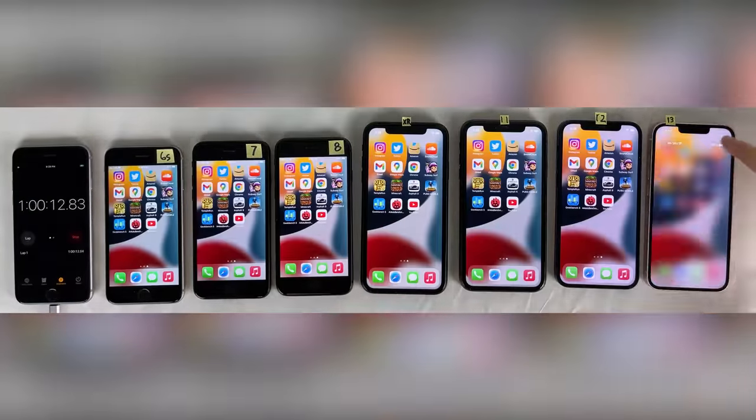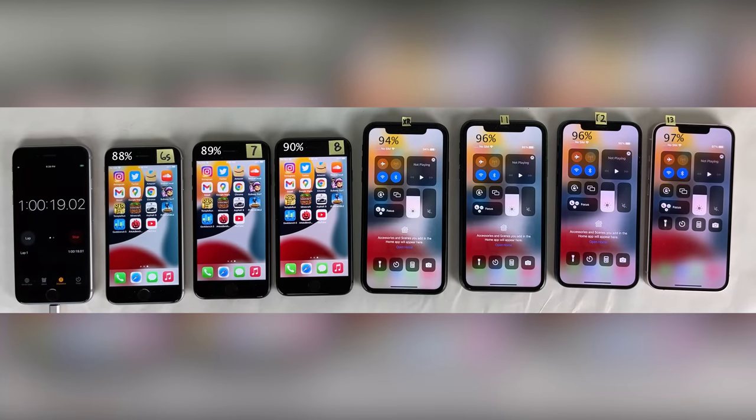Checking in after a full hour of YouTube video streaming, as you can see, all devices are performing quite well with pretty consistent results on the latest generation devices. With the other devices just doing a little bit worse the older the generation.